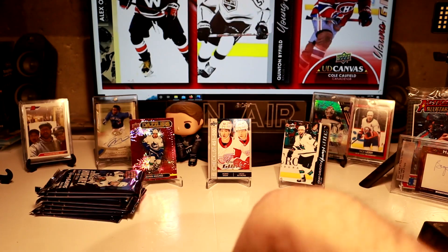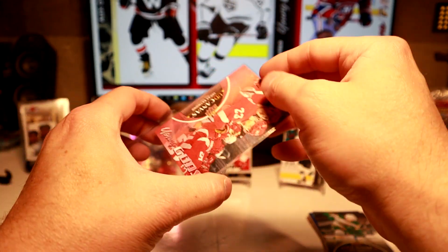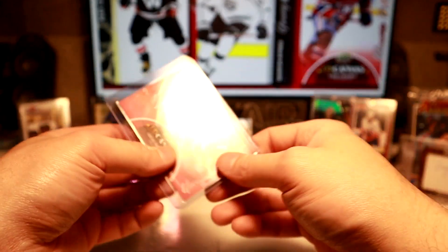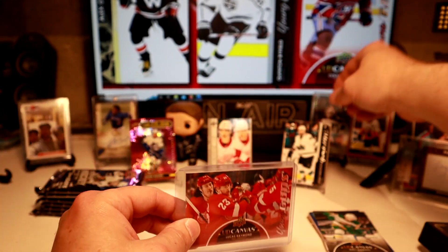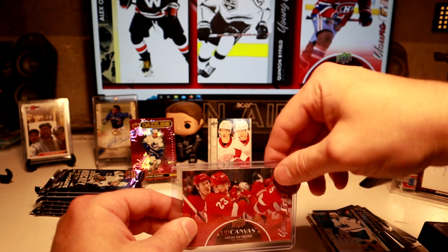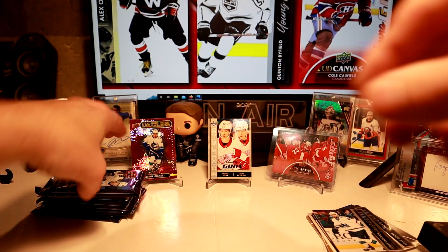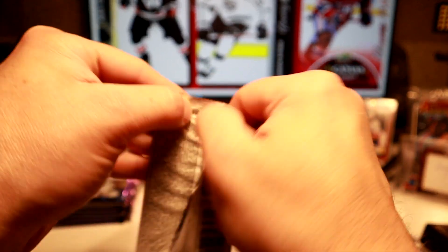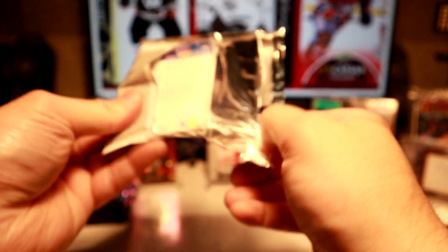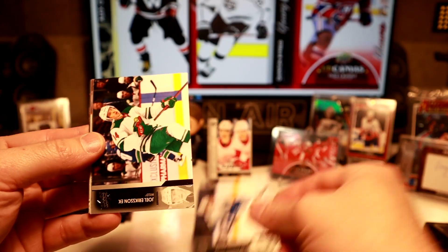So we struck gold out of our first box yet again. I'm always usually pulling the big Young Guns out of the first box — we hit the Young Guns Canvas. So we're going to put the Young Guns down here and put this one up there. Excellent. Can we now hit Cider out of here?